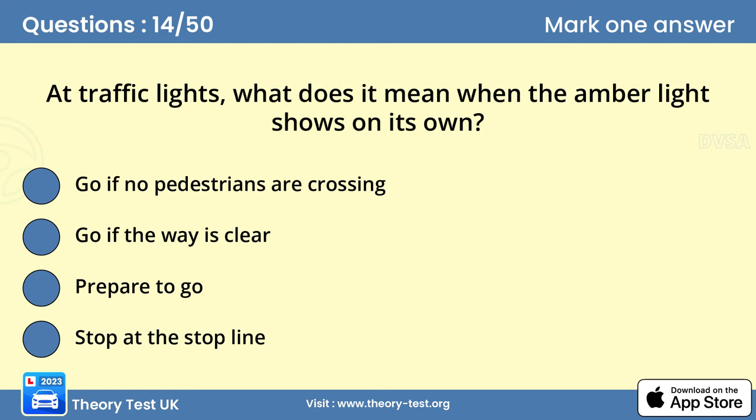Question 14. At traffic lights, what does it mean when the amber light shows on its own? D. Stop at the stop line. When the amber light is showing on its own, the red light will follow next. The amber light means stop, unless you've already crossed the stop line or you're so close to it that stopping may cause a collision.